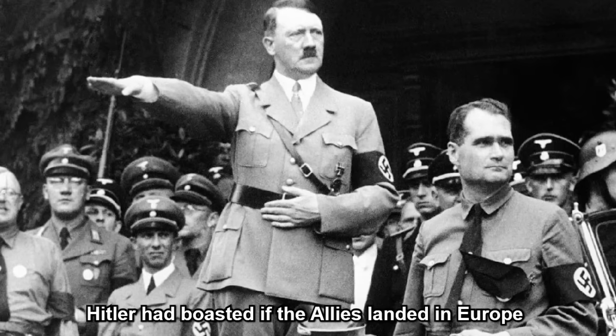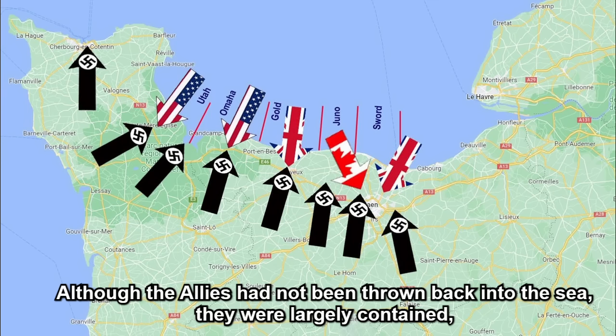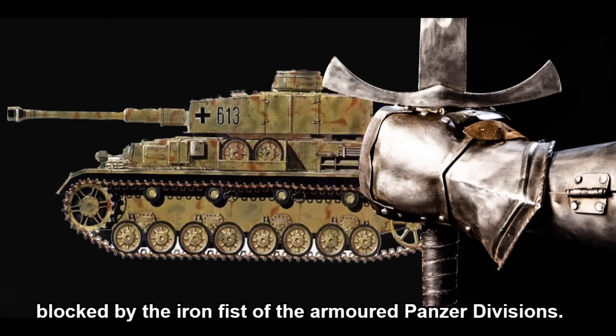Hitler had boasted that if the Allies landed in Europe, he would throw them back into the sea. Although the Allies had not been thrown back into the sea, they were largely contained, blocked by the iron fist of the armoured panzer divisions.